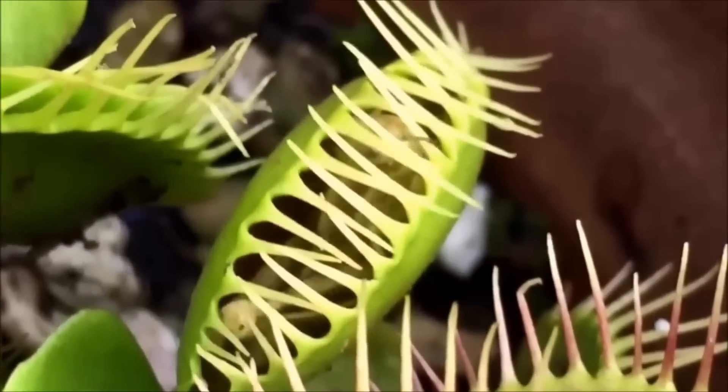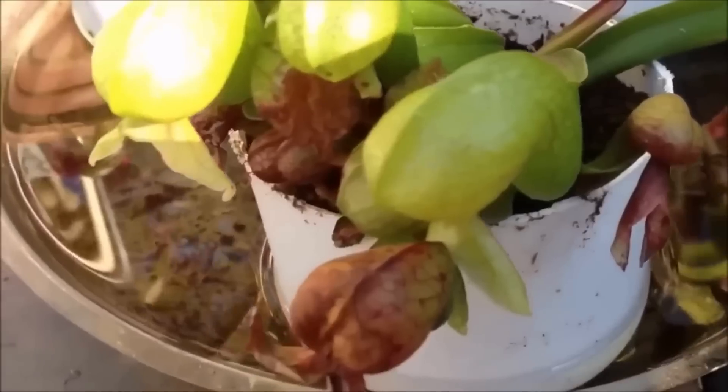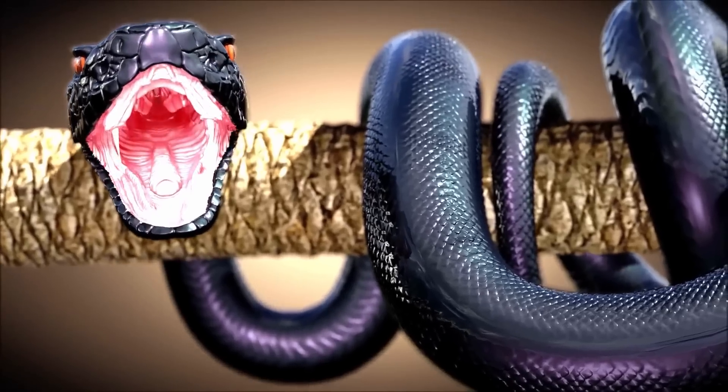Cobra plant. The cobra plant has a distinctive appearance that is unlike any other carnivorous plant. It grows in clumps and has elongated tubular leaves that resemble a cobra's head. The leaves have a green and white striped pattern and are topped with a hooded lid that looks like a snake's open mouth.